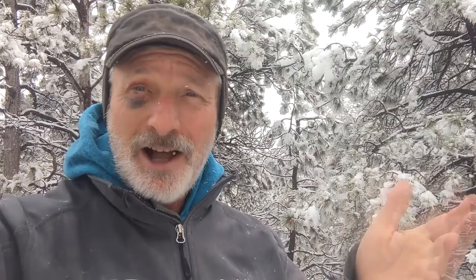Well, believe it or not, it is almost mid-May and here we got snow. That's what Colorado is all about. So let's use the weather that we've got today to talk through a question of what's the best roofing material for snow, especially in Colorado's cold, snowy climate.